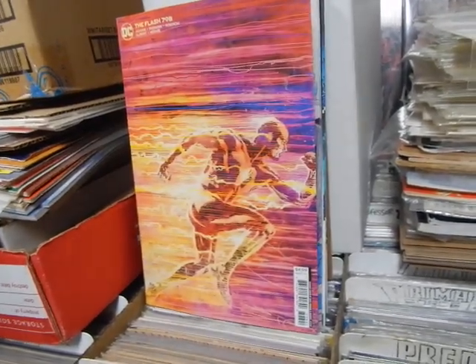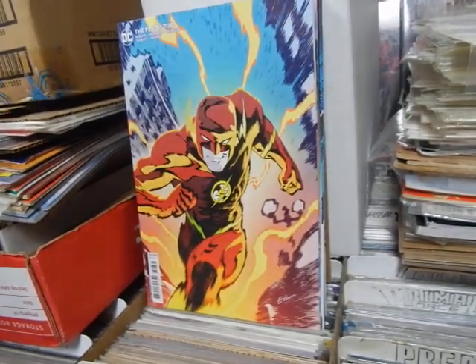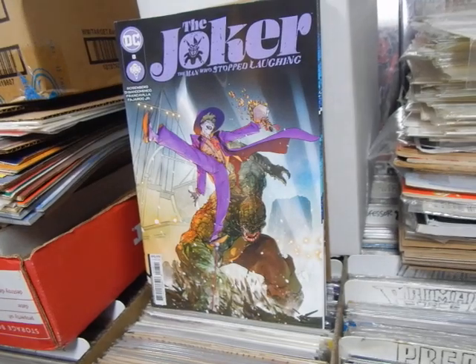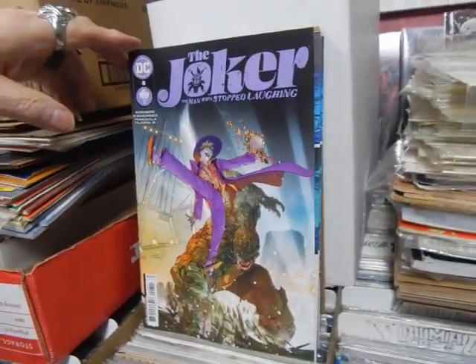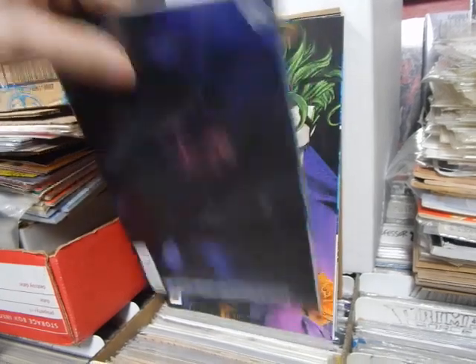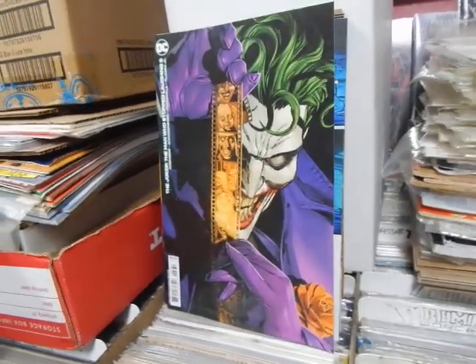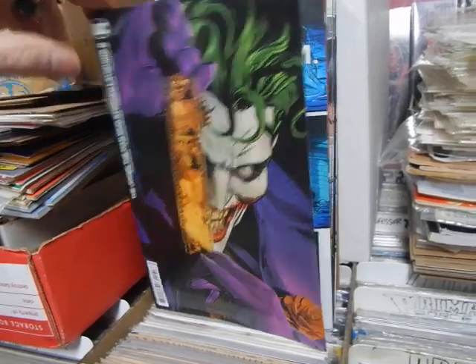Flash - there's another variant cover. What's he doing on the variant covers? He's running. The Joker: The Man Who Stopped Laughing, issue number eight, with Killer Croc on the front. We've got that variant there, and a very Brian Bolland Killing Joke-inspired cover. Outstanding.